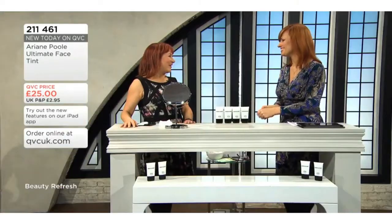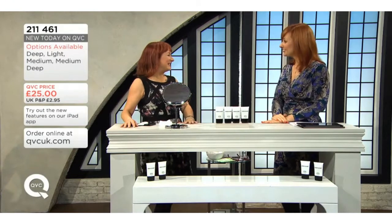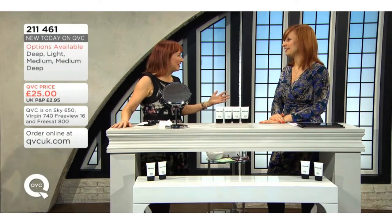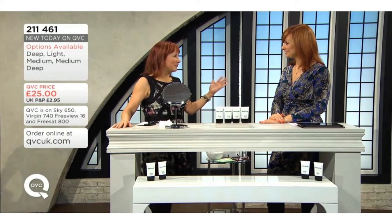We are moving on in our beauty refresh hour, and I am so thrilled that we have Ariane Poole back on QVC. It's so nice to see you. I am so happy to be here. It is absolutely exciting, and isn't this a fantastic day? I've been watching and it's so exciting. Lots of great products. There's so much — all day today, all day tomorrow.